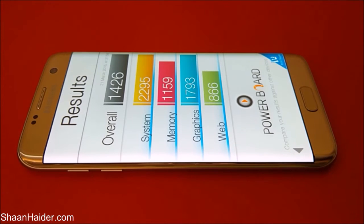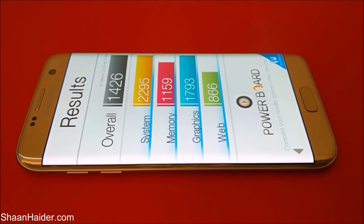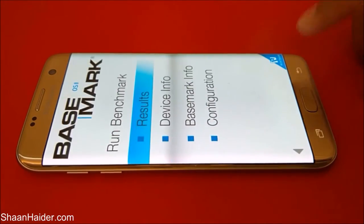Web browsing scored just 866, and because of that the overall score is 1426. If you watch our previous benchmarking test videos in which we performed tests on a few of the most high-end devices available in the market, you will get a better idea of how well our Galaxy A7 Edge performs relative to them.